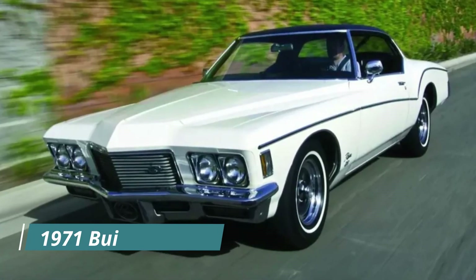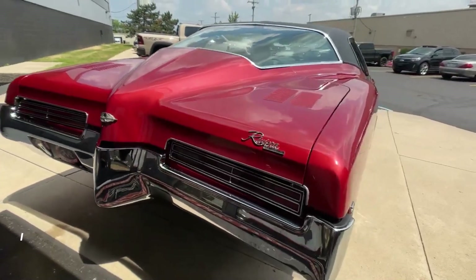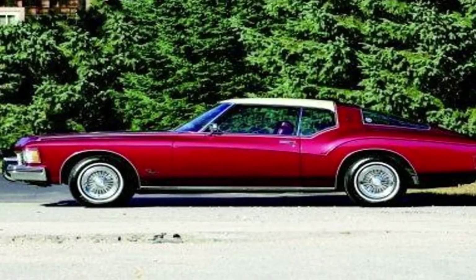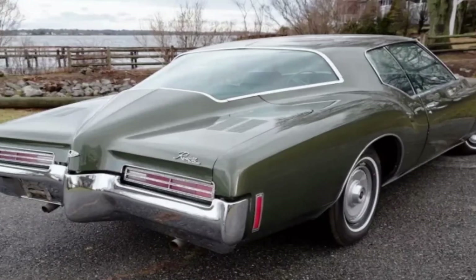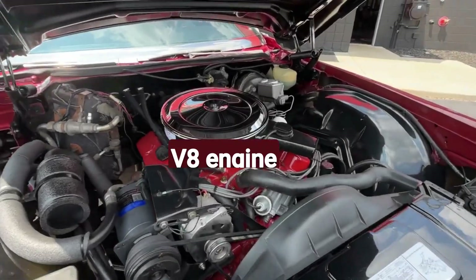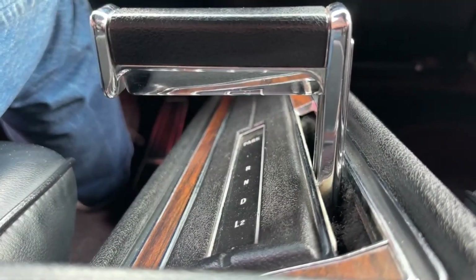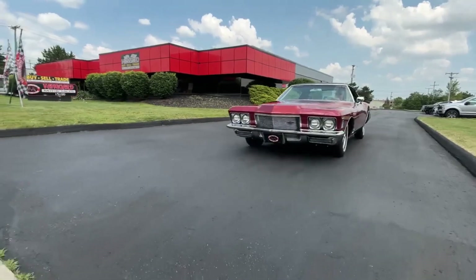Let's kick things off with the 1971 Buick Riviera, a car that truly redefined luxury and style in the early 70s. This masterpiece was more than just a vehicle — it was a statement of sophistication and power. Under that sleek hood, the Riviera came with a range of V8 engine options, boasting impressive horsepower and torque, giving drivers a thrilling experience every time they hit the accelerator.